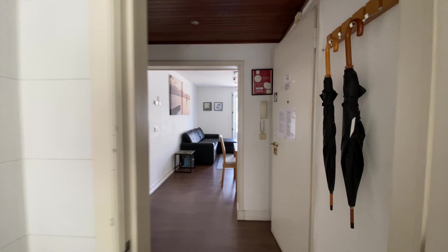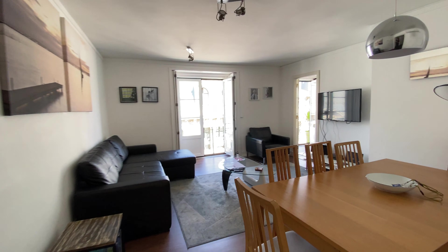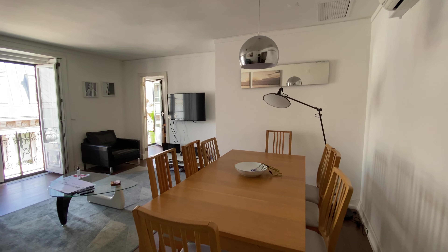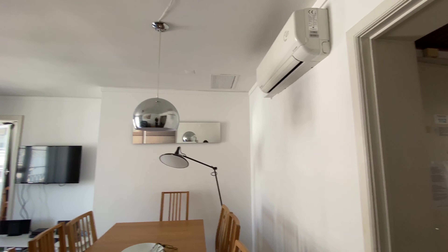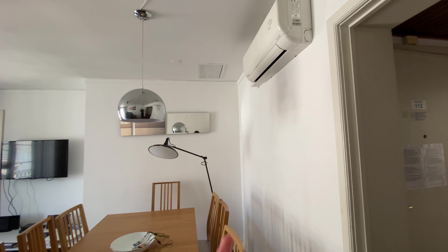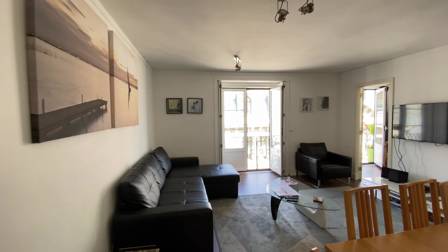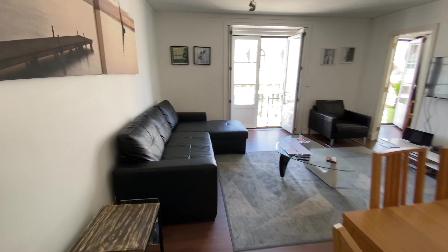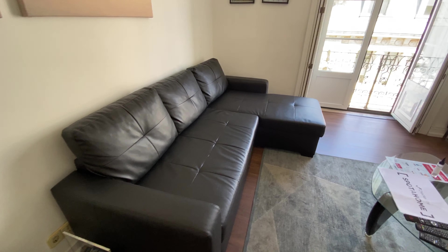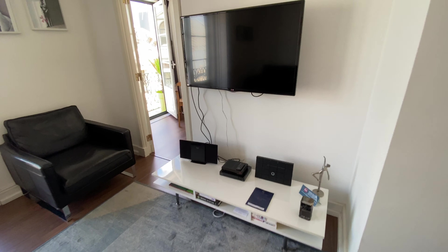Now let's move on to the living room. All rooms have AC, which is really important in the summer. But you can also turn the heater on, so it's good for the winter as well. And we have a dining area here, a really comfy couch, a table right in the center, and we're going to have a TV with Netflix.